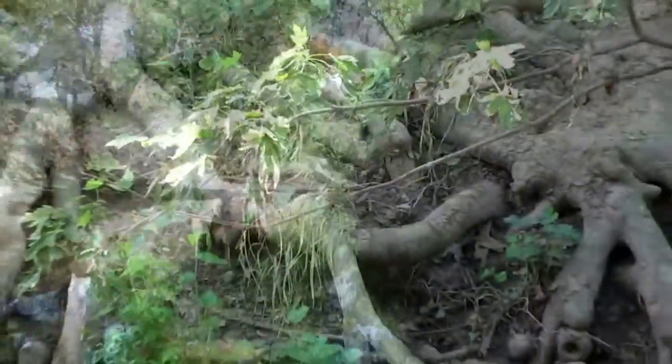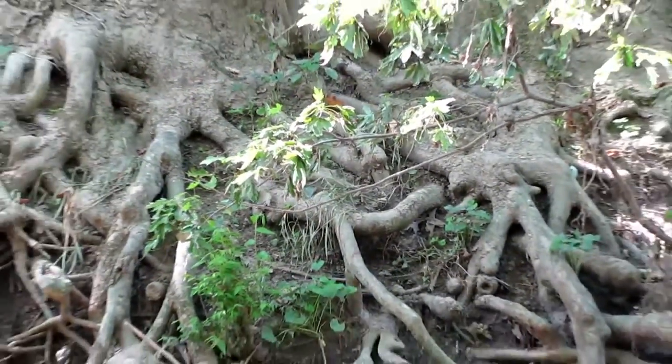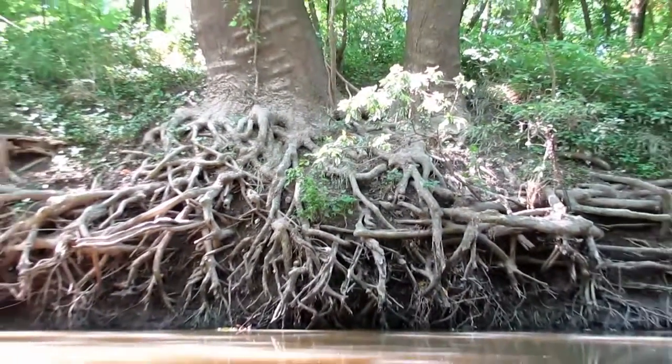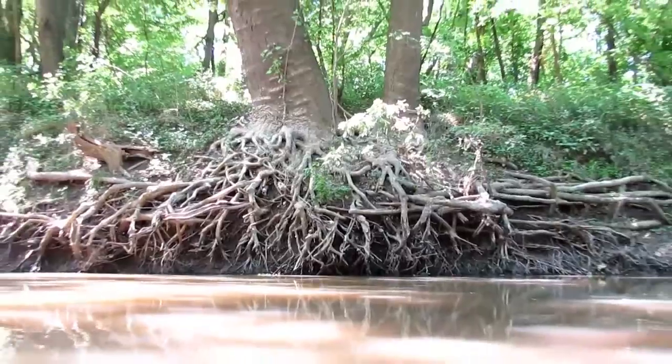And then there was one point where there was a tree totally exposed along the bank. The tree roots were totally exposed and they were hugging the bank. It reminded me of a picture from Southeast Asia or something like that.